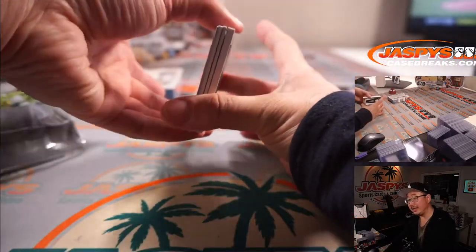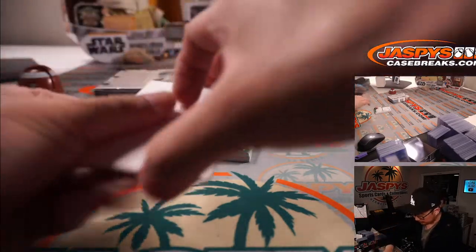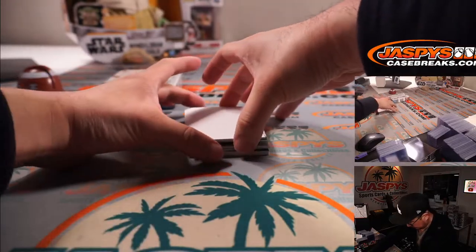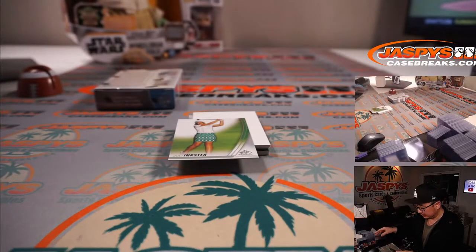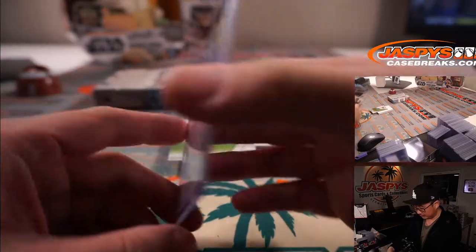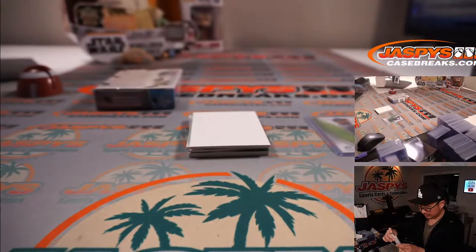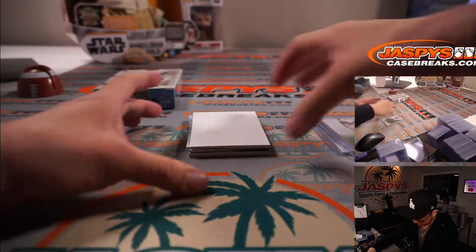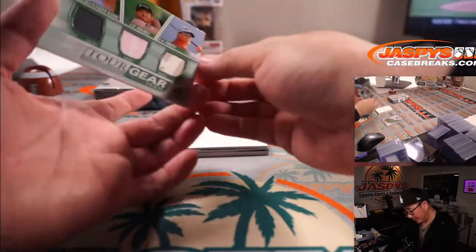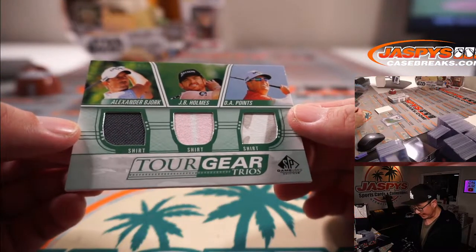I think the hit is right here. So let's flip this around. We got Harold Varner the Third, rookies. There's Julie Inkster. And we got Tour Gear Trios — Alexander Bjork, J.B. Holmes, and D.A. Points.